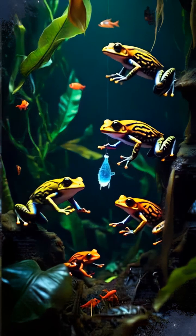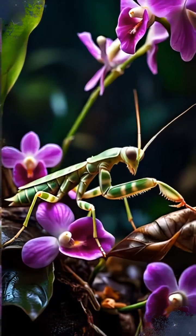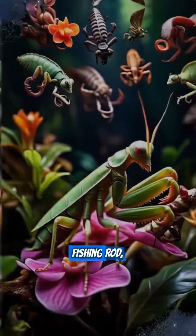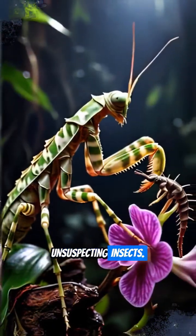But it's not just for defense. Some predators use aggressive mimicry, like the anglerfish luring prey with a glowing fishing rod, or the orchid mantis perfectly blending in to ambush unsuspecting insects.